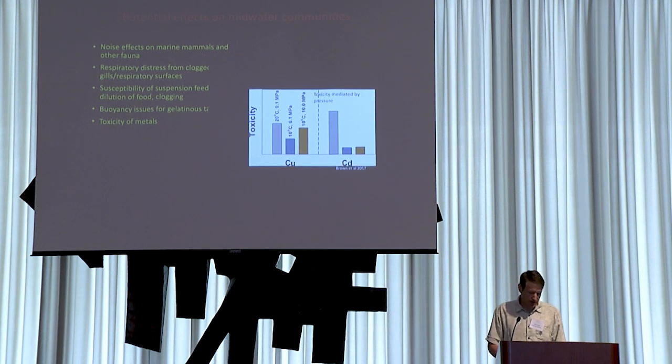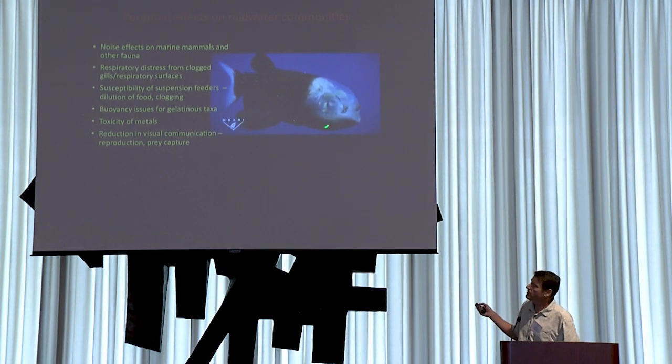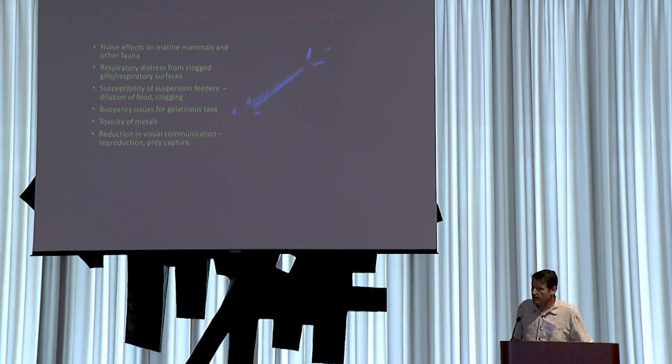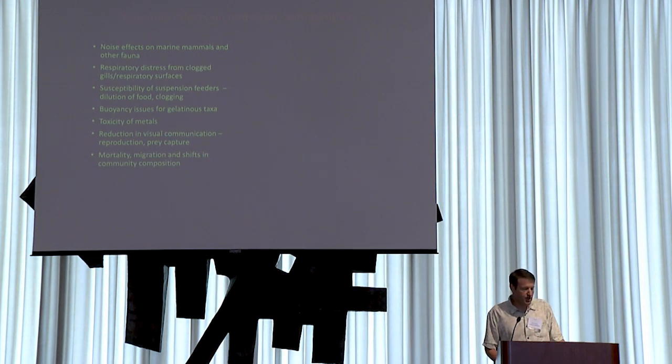Toxicity of metals is very complex and we don't have deepwater test animals to work on. There's also likely going to be reduction in visual communication, particularly in the mesopelagic — illustrated here by a spook fish with tremendous telescopic eyes. Many of these animals also communicate using bioluminescence, and sediment clouds are likely to interrupt these visual communication strategies, affecting reproduction and prey capture. Mortality, migration shifts, and changes in community composition could all result from these individual effects.